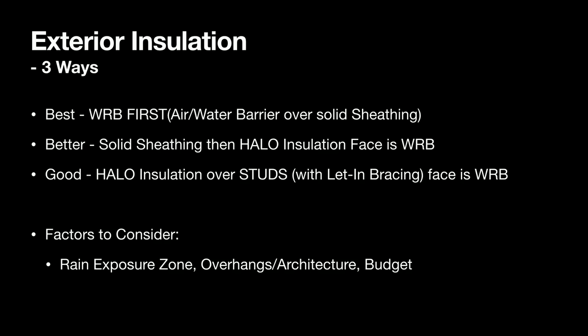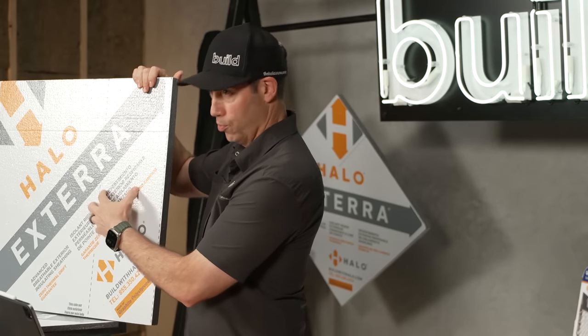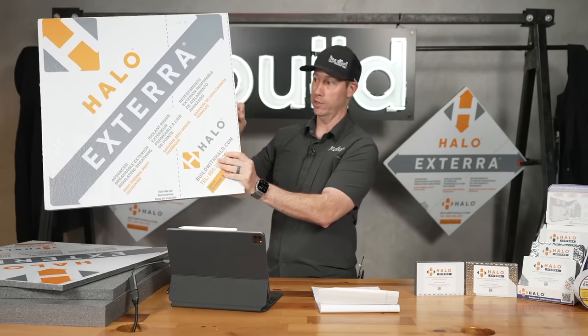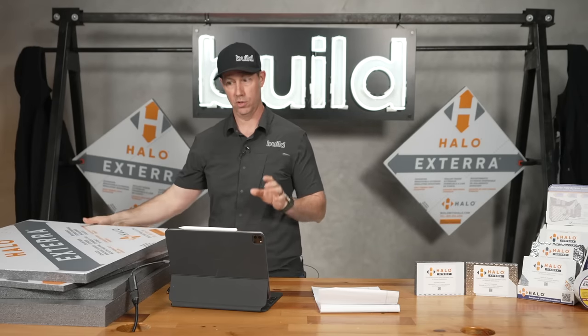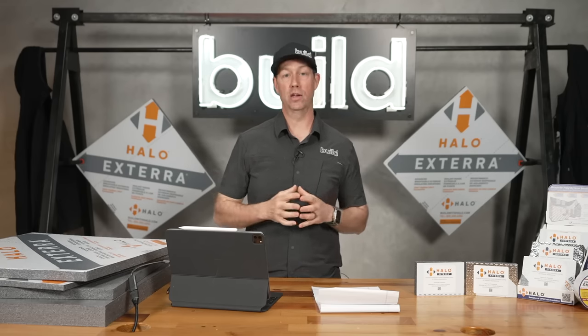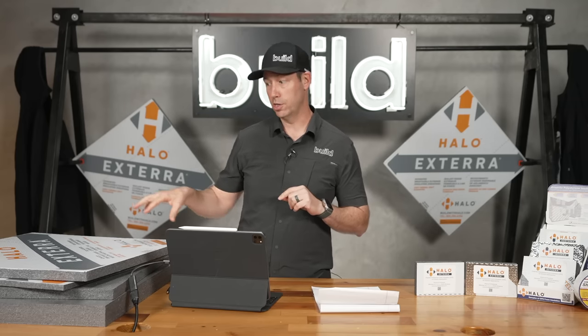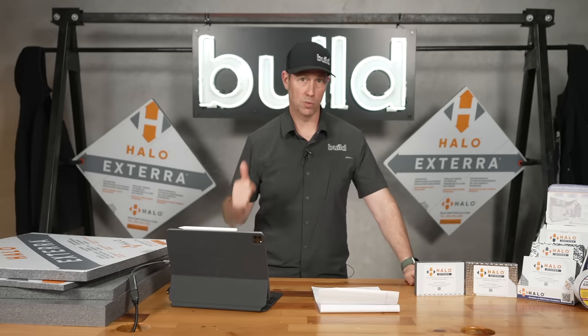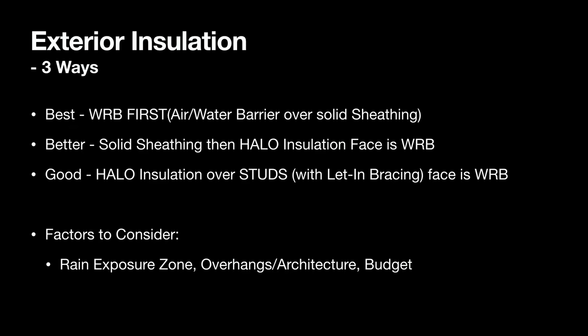The next method is to solid-sheet the house and then use the Halo Xterra foam itself as your WRB. This is approved as a WRB — it's a vapor-open material, so in a northern climate you can dry through it if needed. You tape the seams and that becomes the face of your WRB. In drier climate zones, you could even omit the solid sheathing and use the foam as facer and insulation in one. Key factors to consider: rain exposure zone, the overhangs and architecture on the house, and budget.